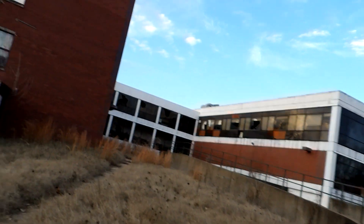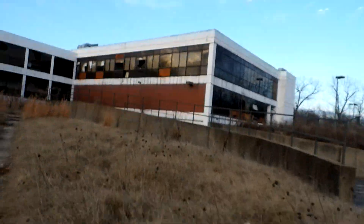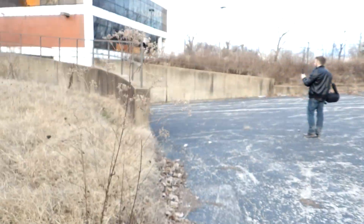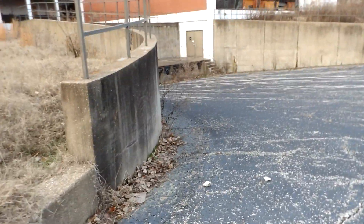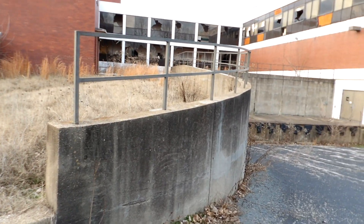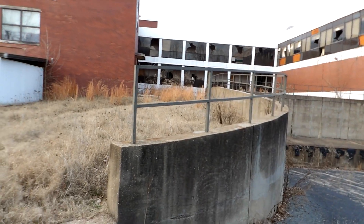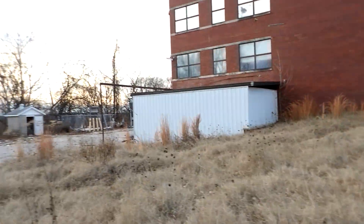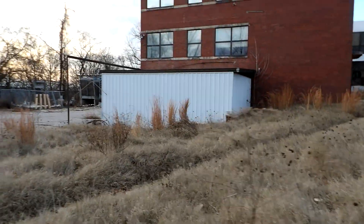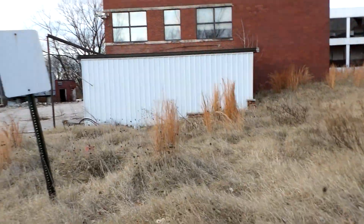I guess you can walk across. Looks like a walkway. This is kind of like the basement over here. It might have just been the loading dock then.